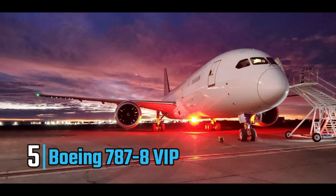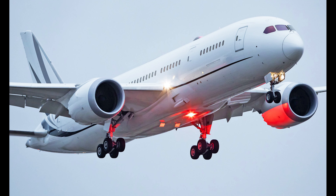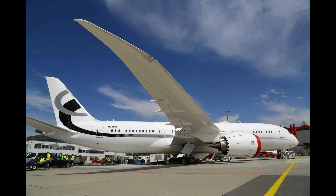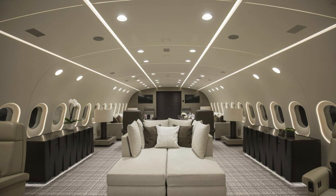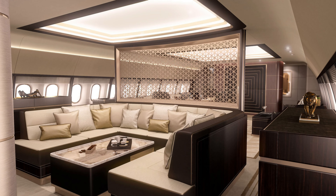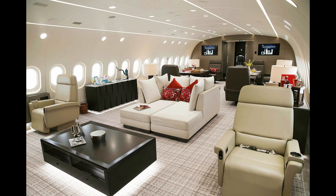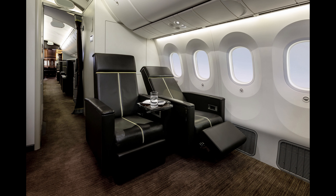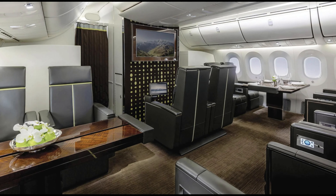At number five on our list is the extraordinary Boeing 787-8 VIP, valued at a whopping $367 million. This jet takes luxury and innovation to new heights, offering an unparalleled flying experience for the world's elite. The Boeing 787-8 VIP features a spacious and customizable cabin spanning over 2,400 square feet, accommodating up to 40 passengers in utmost comfort, from opulent master suites and lavish bathrooms to elegant dining areas and comfortable lounges.